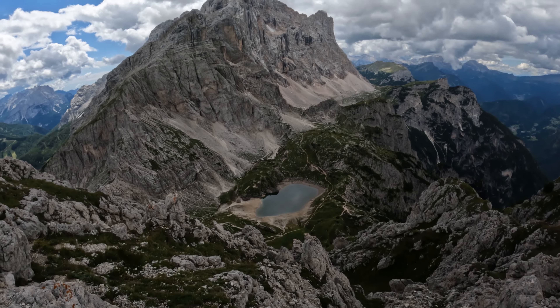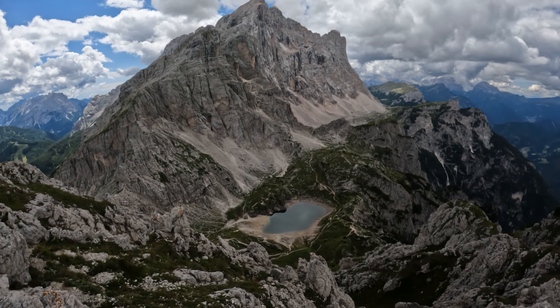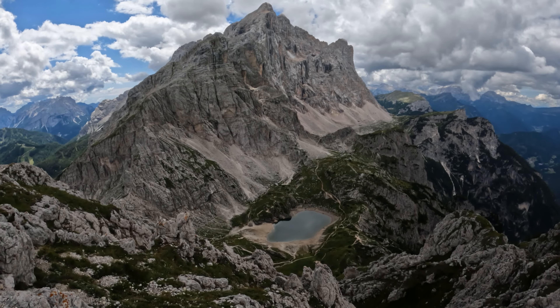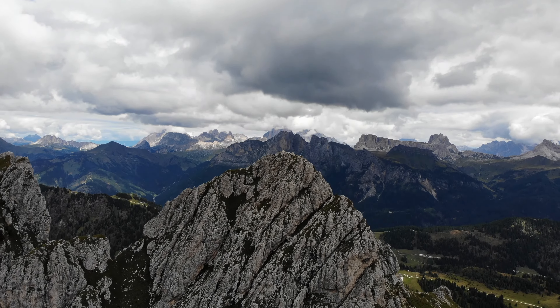Overall, definitely a worthy hike. A lot of people that come up to hike this will just go to the lake, and it's a beautiful spot on its own for sure. But for the extra little bit of effort to get up to the peak, it's absolutely worth it. You could definitely do it in a half day.